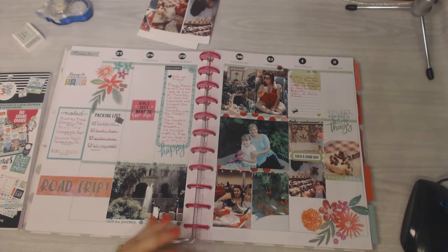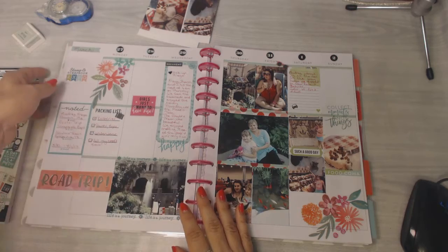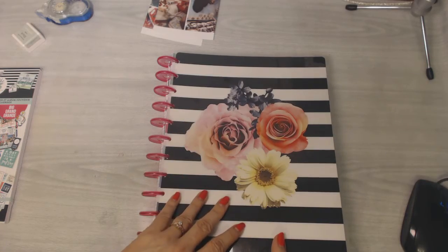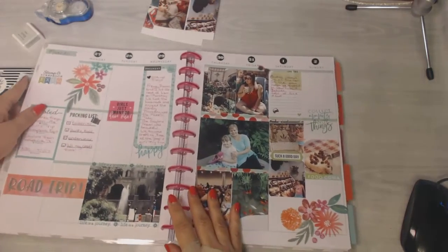I thought I'd show you my first layout in my big Happy Planner that I'm using as a memory planner. This is the one I chose — I don't think it had a special name on it, but it's really beautiful with the florals and the black and white stripe and the pink rings.